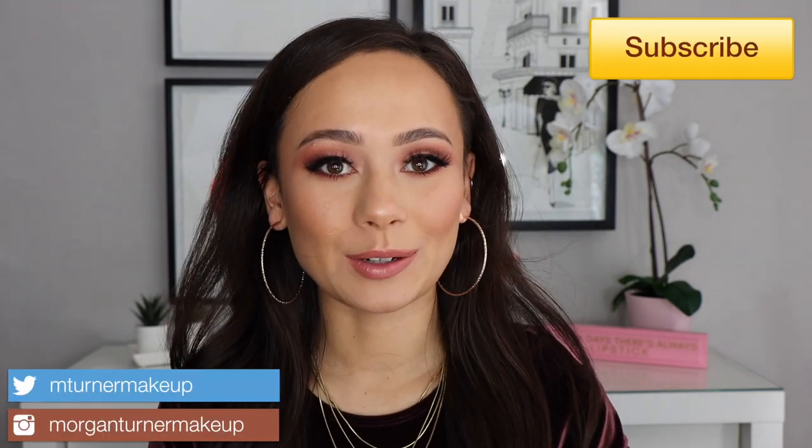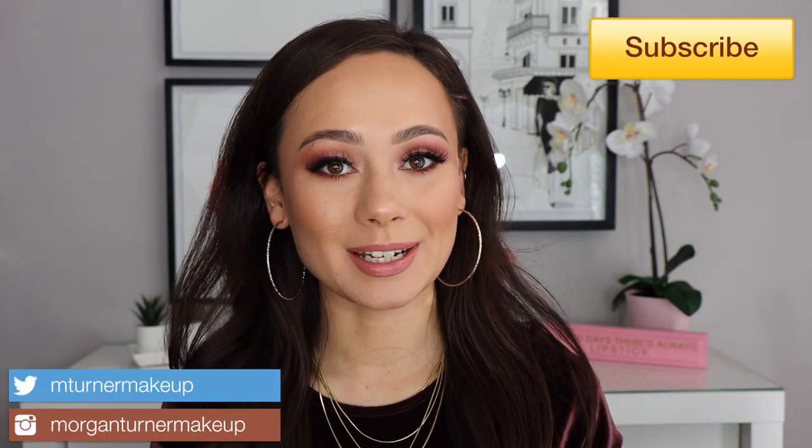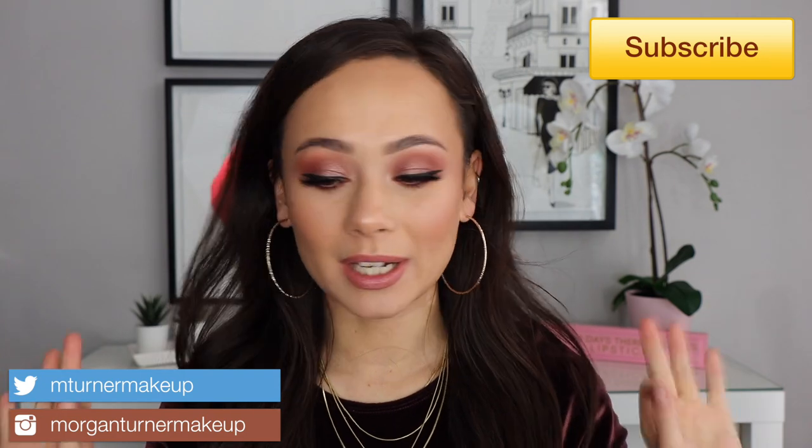Hi guys, what is up? Welcome to my channel. For today's video, it is one of my most favorite videos of the year to watch. I'm going to be doing my 2019 makeup favorites. This video has so much makeup — get a snack if you're planning on sticking around.